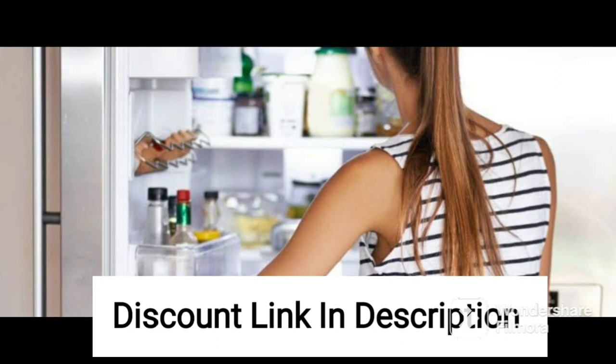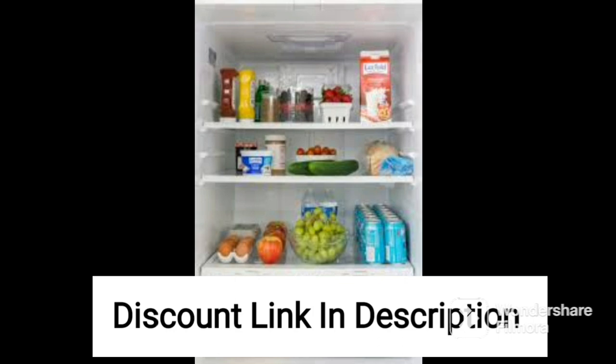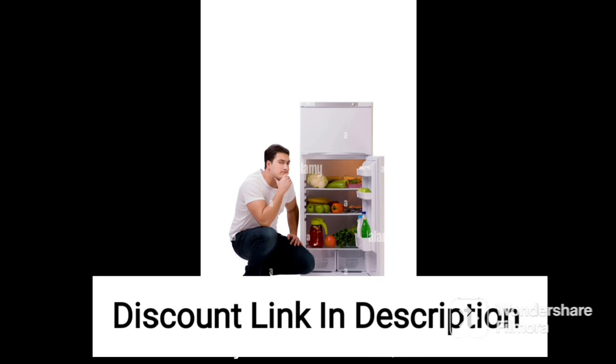One potential drawback of this refrigerator is its lack of advanced features. It does not have a frost-free function or a built-in water dispenser, which may be a deal-breaker for some buyers. However, for those who prioritize affordability and energy efficiency over advanced features, this refrigerator is an excellent choice.